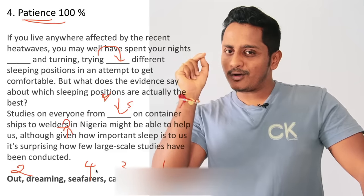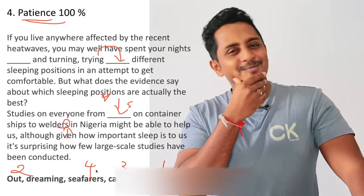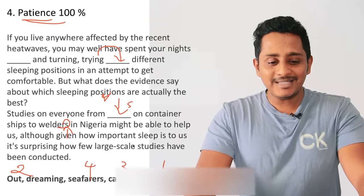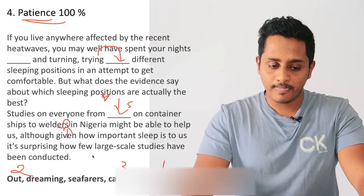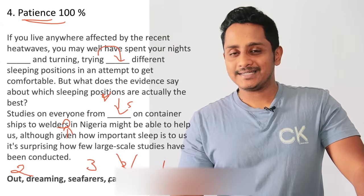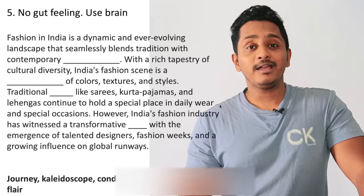This is the fourth step: before locking the answer, give it a thought — am I doing it correctly? Is there any other possibility? People won't think — they directly write 'captain' because captain means ship. 'Seafarers' means people who travel by sea. That's it. If you have done all these things and still not getting it, step number five is: no gut feeling. Don't listen to the heart. Use your brain.